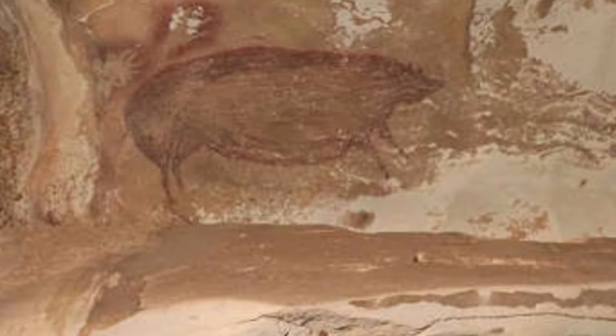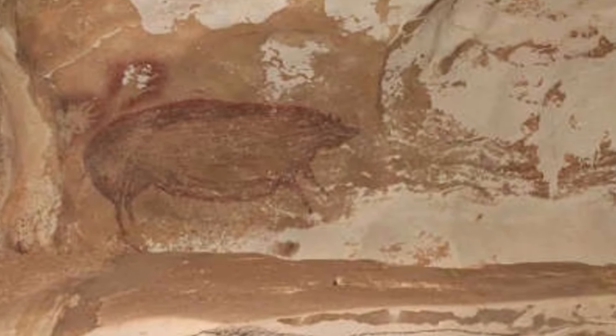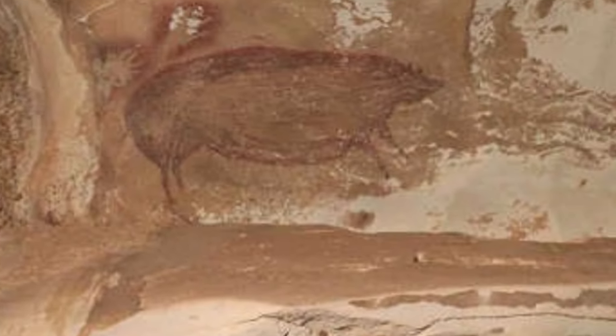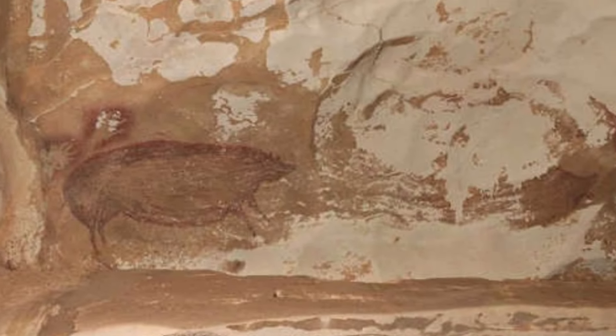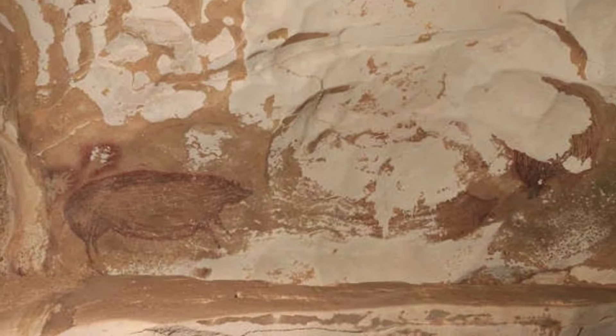The warty pig in the Ling Tidong Cave in the Maro Spankapkarst in Indonesia is the oldest example of figurative art on earth. Within this cave complex are other examples of some of the oldest representative art on the planet, including the previous hunting scene described above. While the cave art in this complex is some of the most ancient, there is substantial evidence of hominid occupation in this karst for almost 200,000 years. However, this drawing is the earliest evidence of Homo sapiens settlement in the wider geographical region.